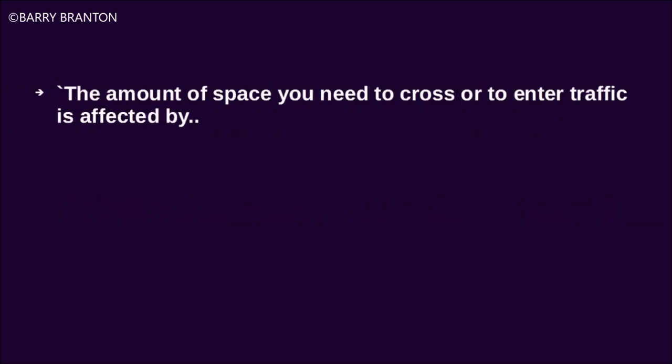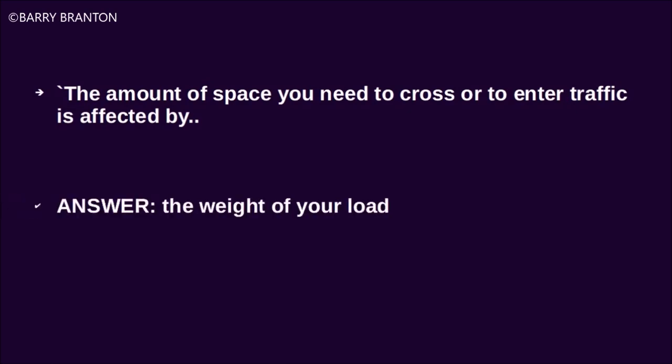The amount of space you need to cross or enter traffic is affected by the weight of your load.